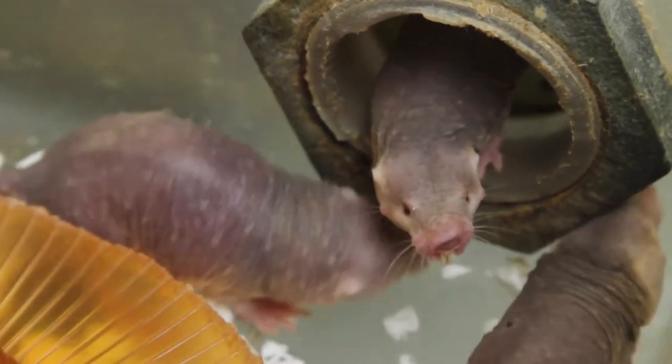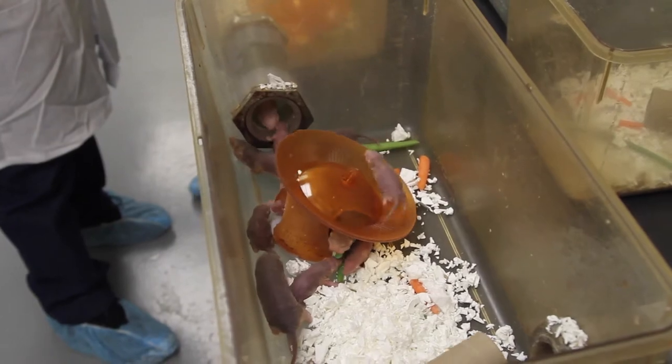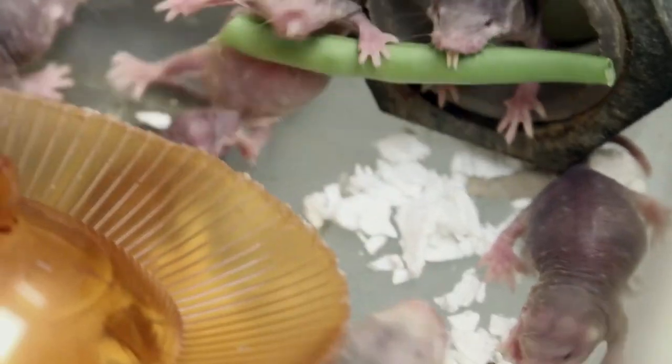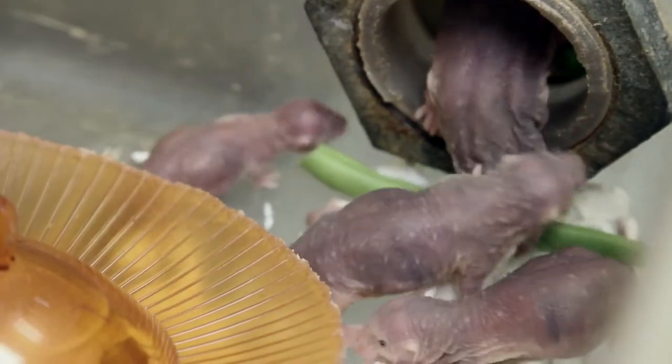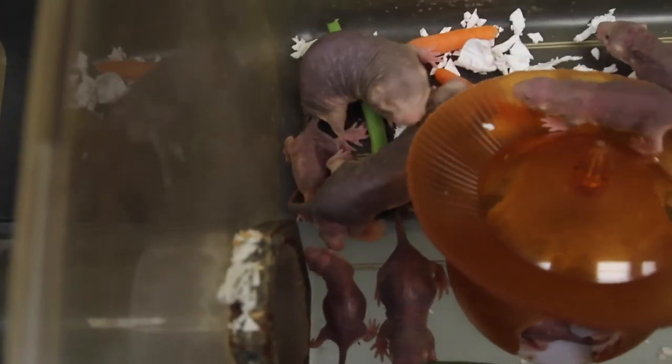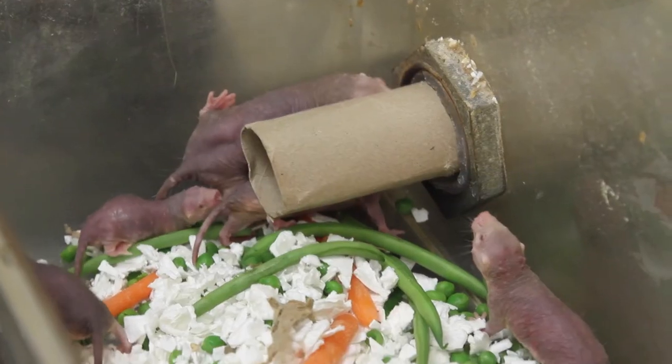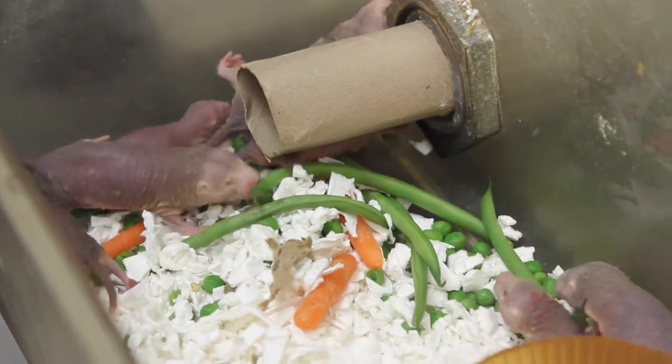One really interesting thing about Naked Mole Rats is that they live in extremely large numbers. A colony can consist of up to 200 or 300 individuals. The downside is that they use up all the oxygen and overproduce carbon dioxide. Other subterranean mammals don't live in large numbers because they can't handle the oxygen deprivation and the acidity associated with high carbon dioxide.